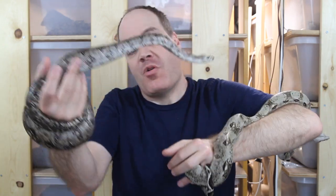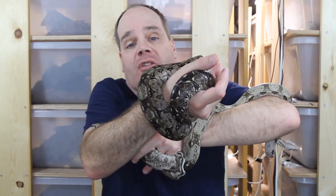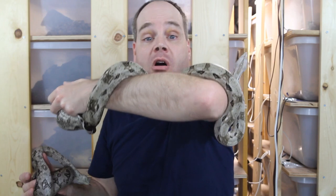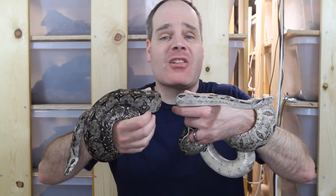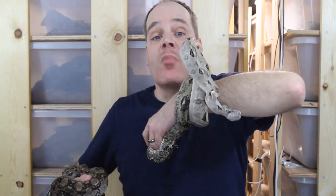We have the Tarhumara Mountain Boa from northern Mexico, which is arguably the smallest of the locality boas, with adults in roughly the three and a half to four and a half foot range. Then we have the Kralki Boa from a small island off the coast of Belize, which is just slightly larger at around four to five feet maximum length. Both of these animals were formerly classified as localities of the subspecies Boa Constrictor Imperator, but with the recent reclassification of Boa Constrictor, these are now considered two separate species.